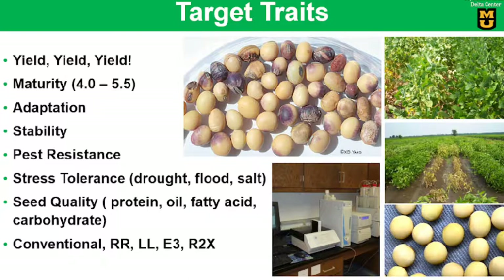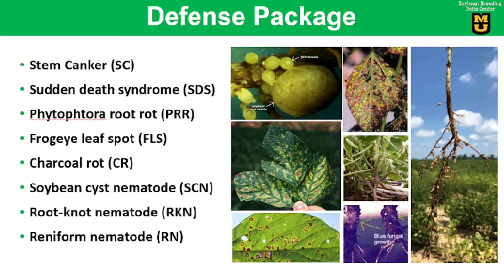Recently we have just got access to the popular technologies Extend and Enlist. The disease package we work on includes stem canker, SDS, Phytophthora root rot, frogeye leaf spot, charcoal rot, and three major nematodes, including soybean cyst nematode, root knot nematode, and reniform nematode.